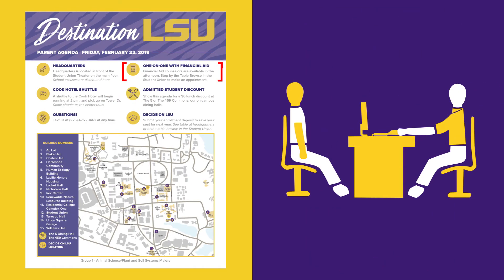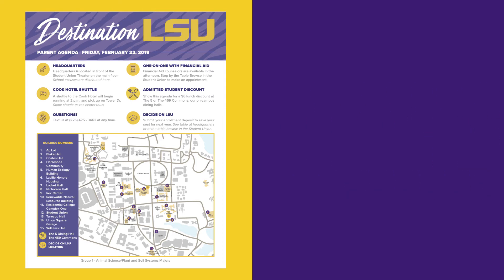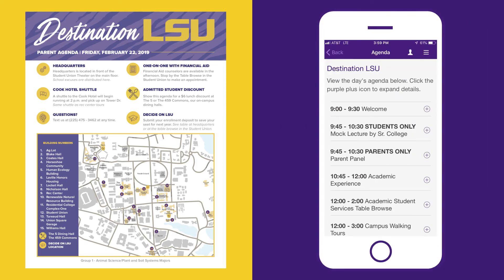This afternoon, you can meet with a financial aid counselor one-on-one, or submit your enrollment deposit to save your seat in next year's freshman class. Need help planning your afternoon? Click the agenda tab in the LSU mobile app for times, locations, and more information.